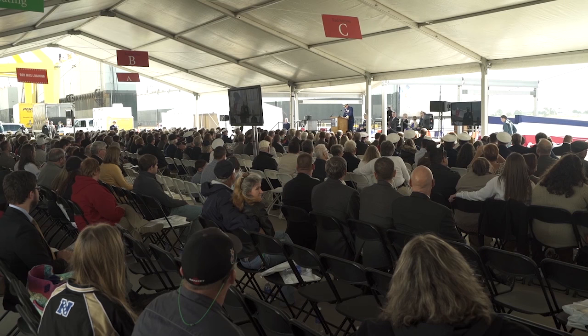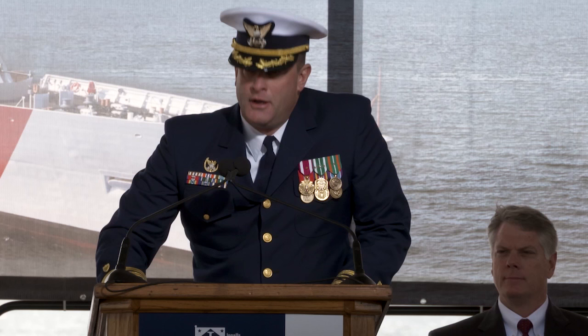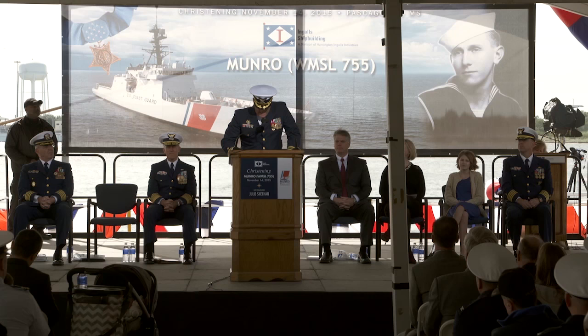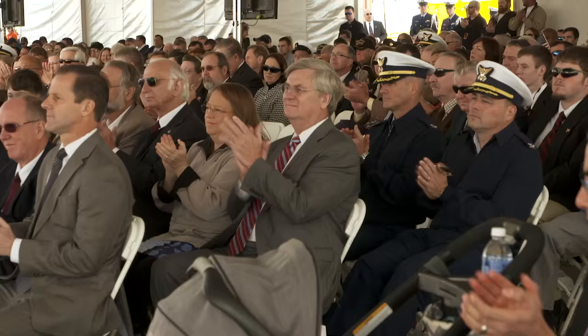Thank you for your consistent improvement on NSC-6, Coast Guard Cutter Monroe, building from lessons learned on each previous NSC. In closing, thank everyone here today — every one of our highly competent shipbuilders — and all those who support the world's premier seagoing maritime organization, the men and women of the United States Coast Guard. Yours in service, duty, and commitment. Semper paratus.